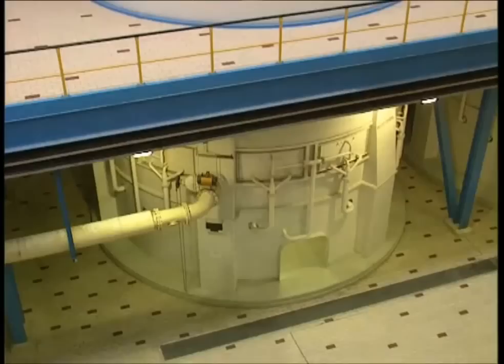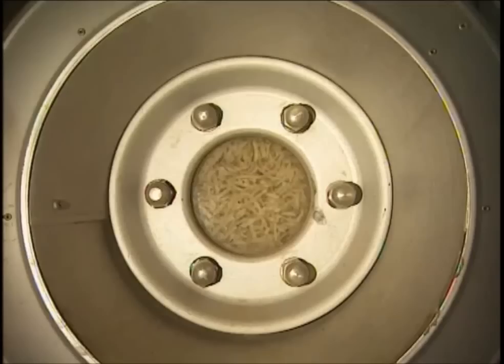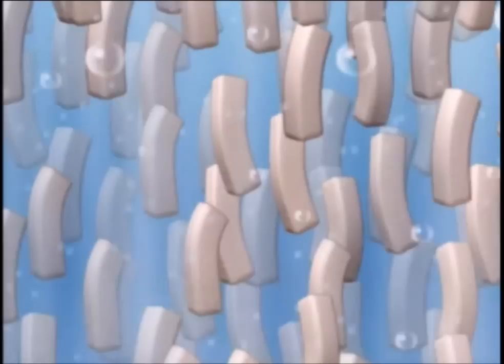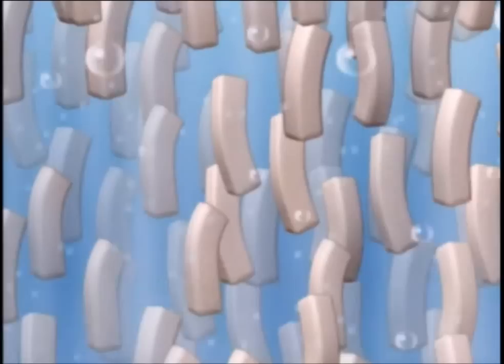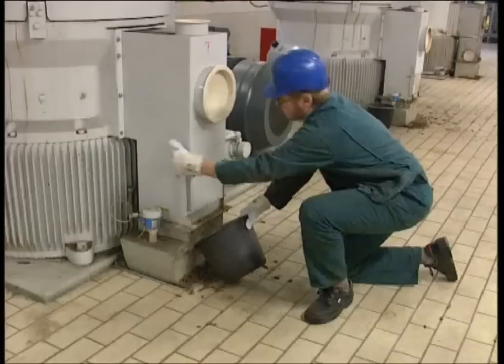Tons and tons of beet chips are passed into these enormous boilers, and the hot water gets to work. Cooking the chips helps release the elements from the beet into the water — these elements are what will be used to make the sugar with. The leftover chips aren't wasted: they are compressed into little nibble-sized pieces and used as pet food. Apparently they're very popular with rabbits.